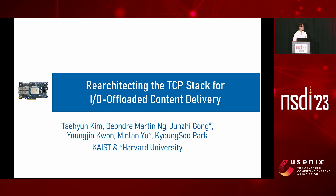Hello, I'm Ten Kim. This talk is about a new TCP stack architecture for high-performance content delivery. This work is a collaboration between KAIST and Harvard University.